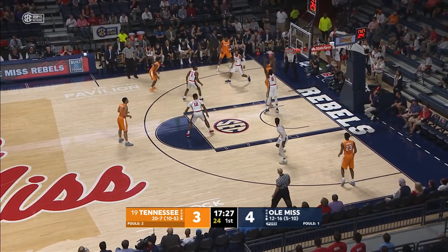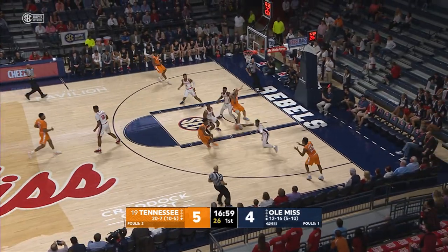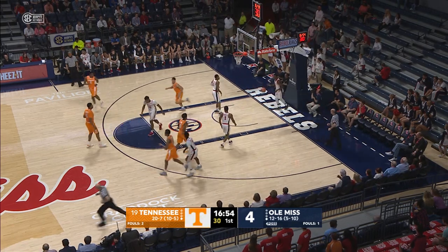Tennessee with the ball. Here's Walker getting down low, hooks it up and in with a left hand. Good move. Crosses over, gives it down low. Grant Williams layup, good. Nice play by Bowden.